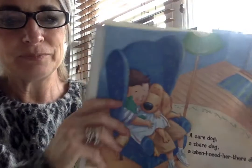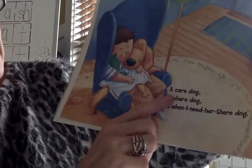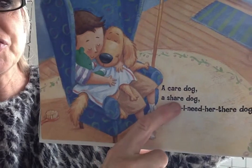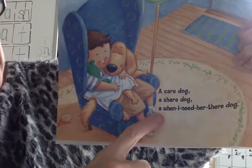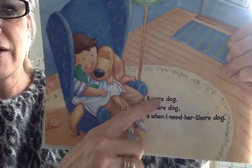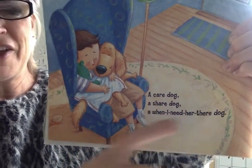Last page. A care dog, a share dog, a when I need her there dog. Care, share, there — they rhyme. I hear rhythm and rhyme.